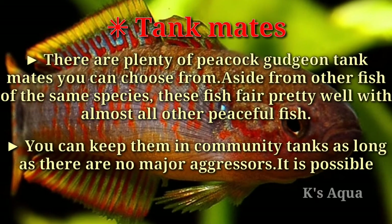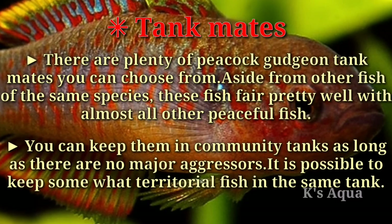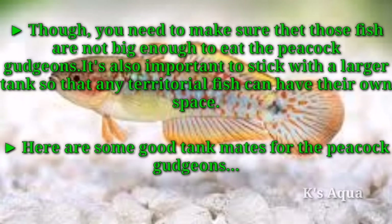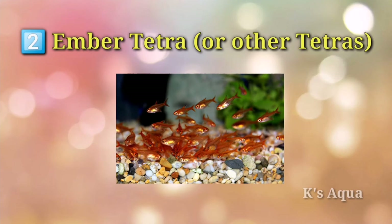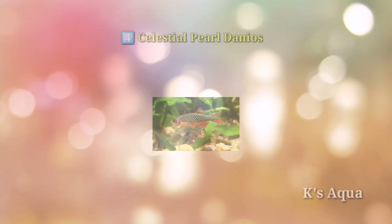Fourth tip — tank mates: there are plenty of peacock gudgeon tank mates to choose from. Aside from other fish of the same species, they fare well with almost all other peaceful fish in community tanks, as long as there are no major aggressors. Some good tank mates include: cory catfish, ember tetra or other tetras, bumblebee goby, celestial pearl danios, and cherry barb.